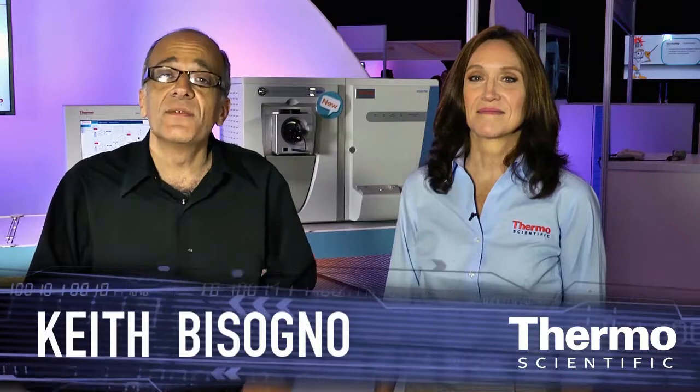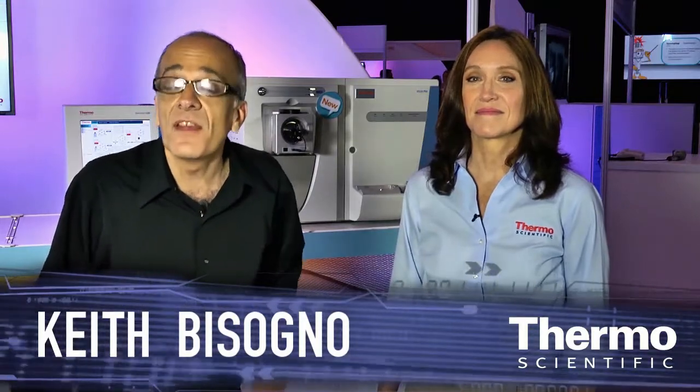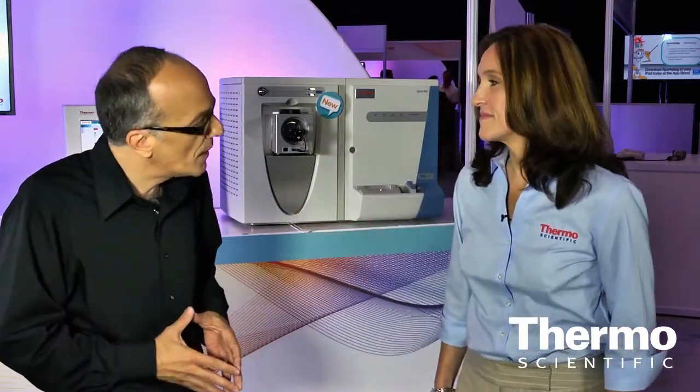We're in the Thermo Scientific technology exhibit at ASMS. I'm with Julie Horner, she's an expert in mass spec technology. We have a phenomenal family of ion traps for our customers doing various analytical work. Can you talk about the range, the family of ion traps that you offer?